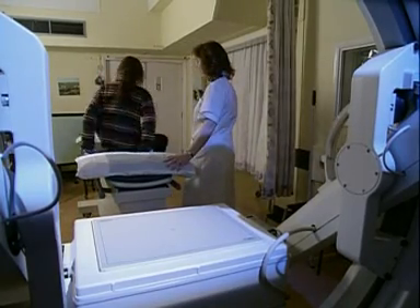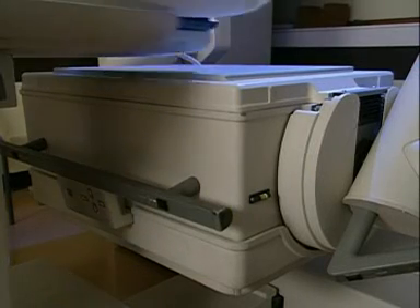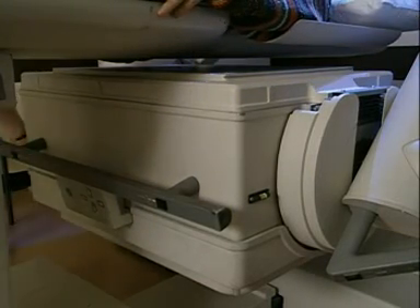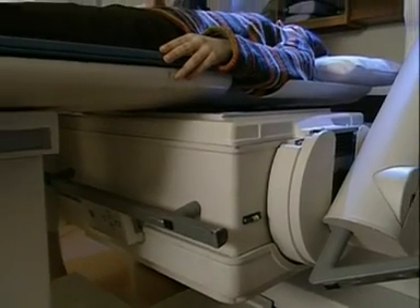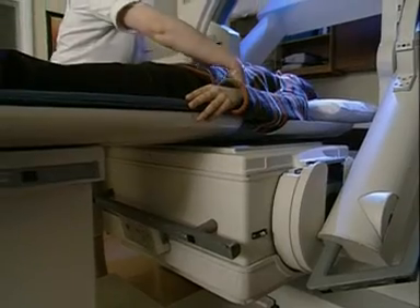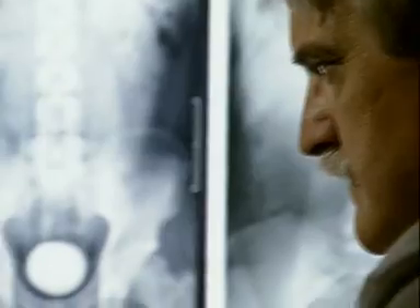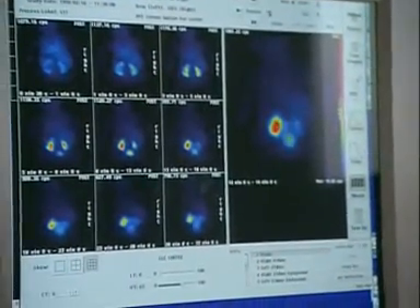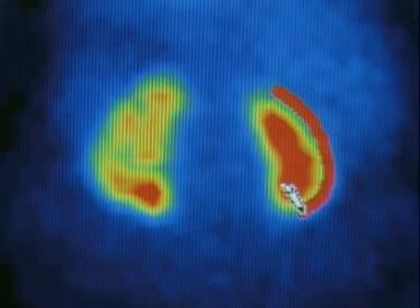Gamma radiation is very penetrating — it easily passes out through her body. She's carefully positioned over a machine called a gamma camera. It detects the radiation and pinpoints where it's coming from. A series of images are collected at regular intervals. The first image captured by the camera clearly shows the size and shape of the two kidneys.